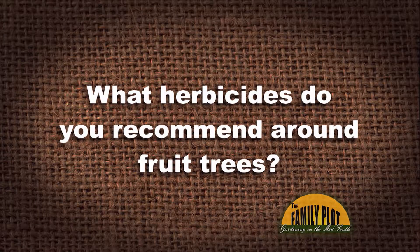What herbicides do you recommend around fruit trees? This question is from Kevin on YouTube. Mr. D knows all about using herbicides around fruit trees — what say you, Mr. D?